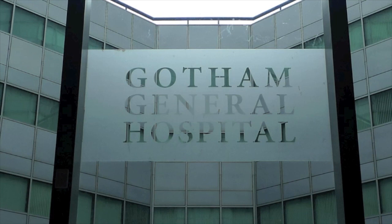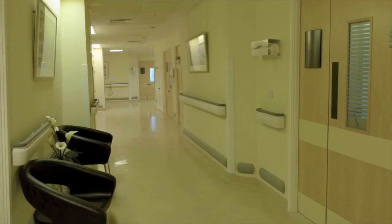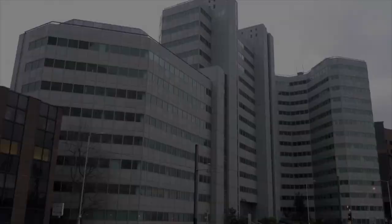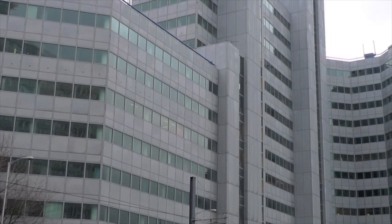January 2011. The production designer asks the UK location team to find a hospital location. It must have space for several sets, ideally a courtyard and a window for a character to jump from. We look at a real hospital in London but it proves logistically impossible. On January 28th I visit Delta Point, an empty BT building in Croydon. The designer and the director are interested. It has everything we need.